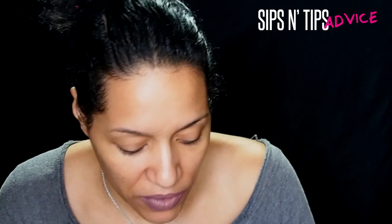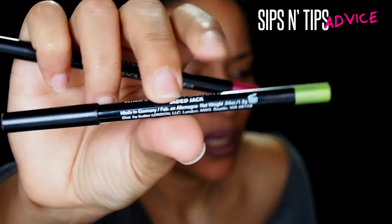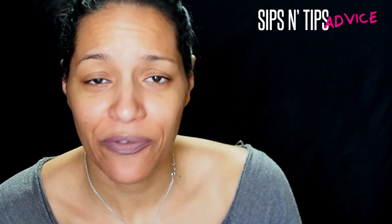I also have two liners from them — one is called Pistol Pink and the other is called Jaded Jack. You could honestly use these as eyeshadow bases too — why not? They're very beautiful pencils and I only paid $1.99 each. That's it for this video — I just wanted to show you guys that TJ Maxx and Marshall's really do have some steals in there.